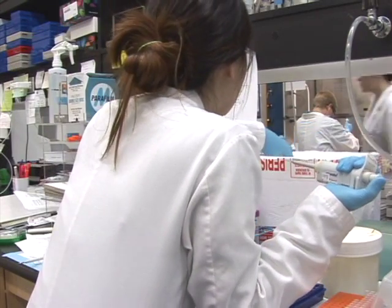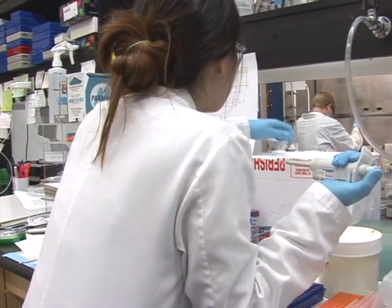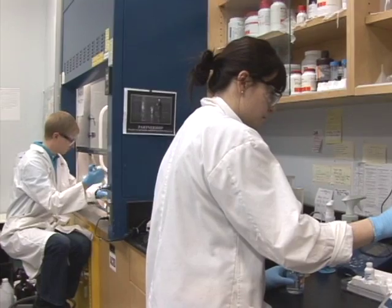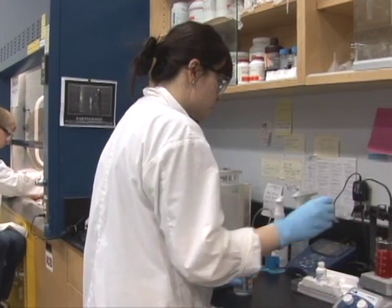The second area that we're working on is regeneration of the periodontal structures — the tooth supporting structures — after periodontal disease. We've designed membranes that release growth factors or mimic the structure of the periodontal ligament to try to get the stem cells that exist in the periodontal ligament to migrate up and regenerate the tissues.